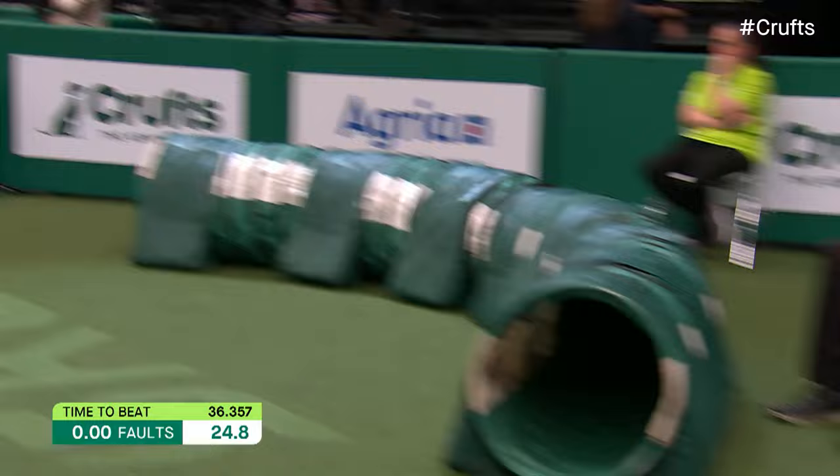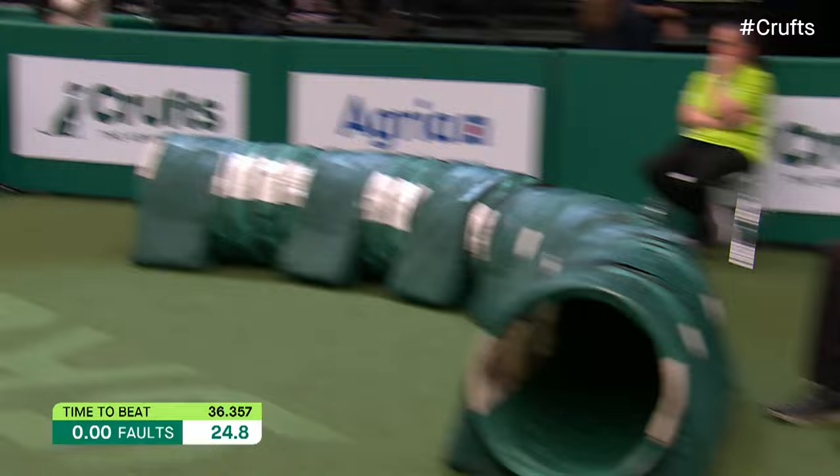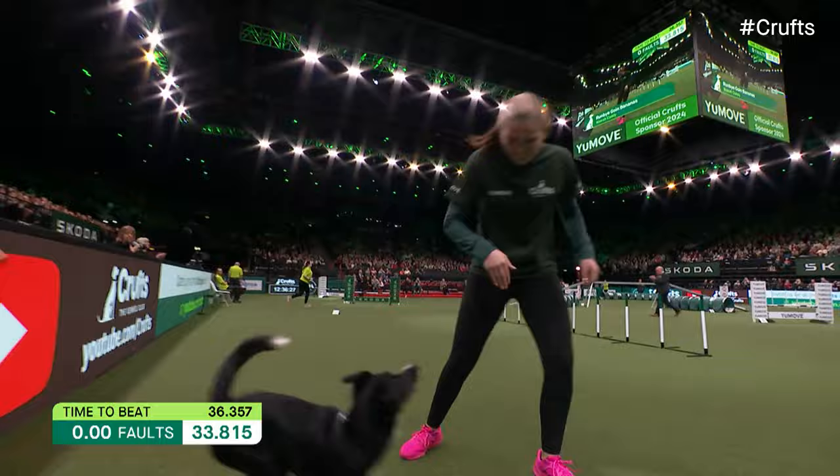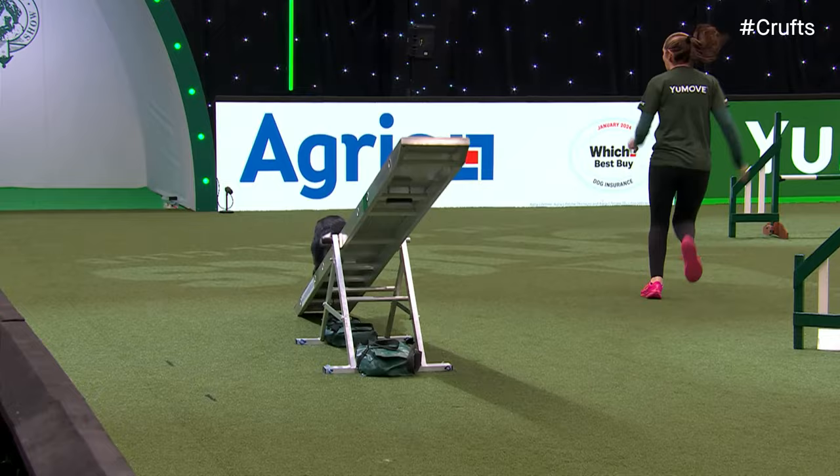First in the jumping, these two. And looking pretty good - looking really good at the moment, and the time is excellent. Really excellent. 33.83 seconds, quicker than the rest. Nara Cuddy and Banana. What a fine young dog that is, Graham. Amazing. Absolutely amazing.